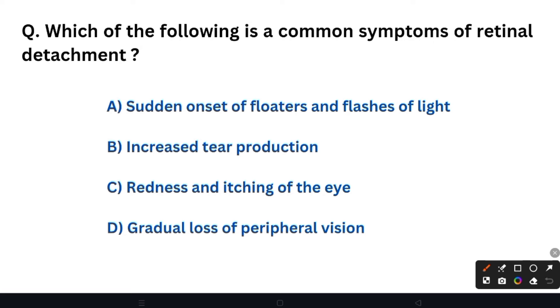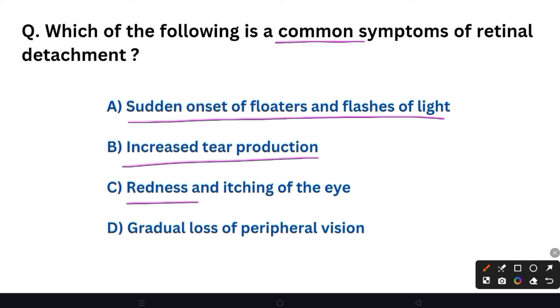The next question: Which of the following is a common symptom of retinal detachment? A common symptom of retinal detachment is seeing floaters, flashes, or flushes of light.